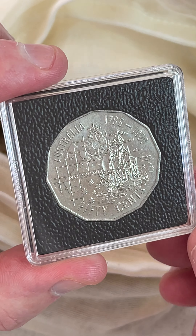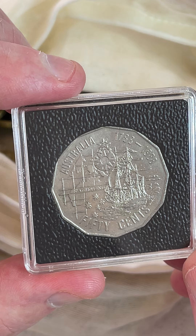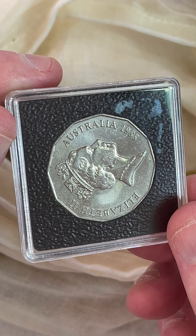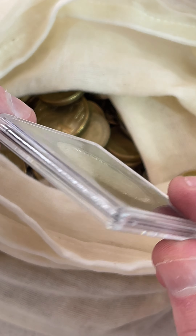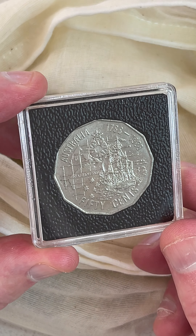This coin's a 1988 Bicentennial coin, got the tall ship on there. $3 to $12.50 is a recent selling price range on these. 1988. Nine million mintage on my coin list.